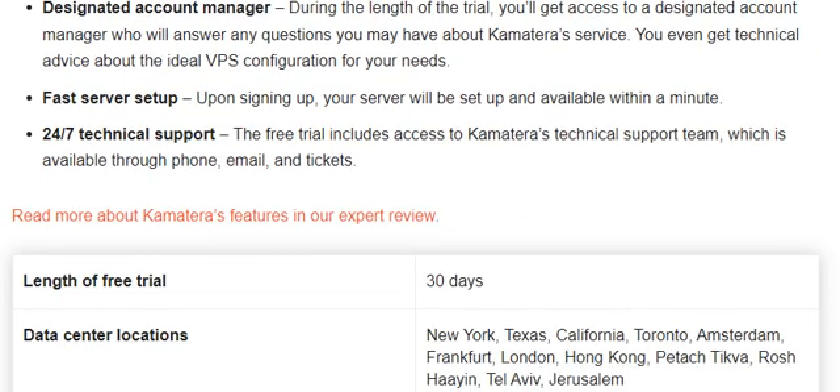Kamatera offers great performance, an easy-to-use management dashboard, fast server setup, and 24/7 technical support.